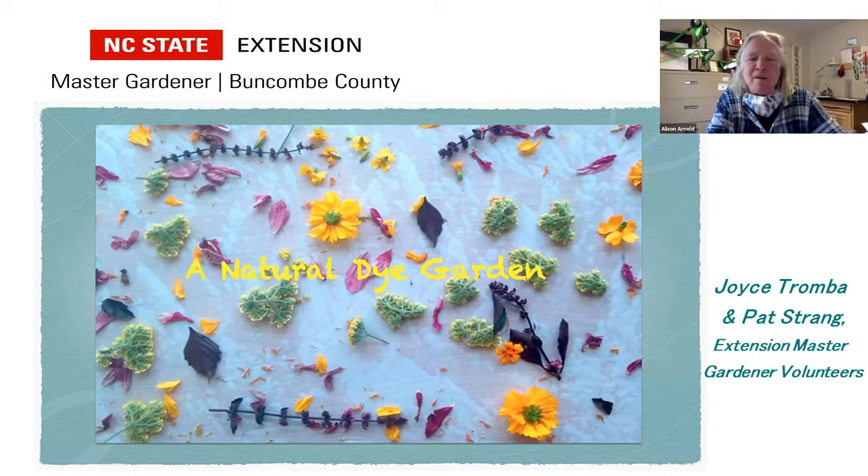Today they will provide a general overview of how to plan and grow a botanical dye garden, addressing plant selection, getting plants started, seed saving, garden design, maintenance, and when and how to harvest dye plants.